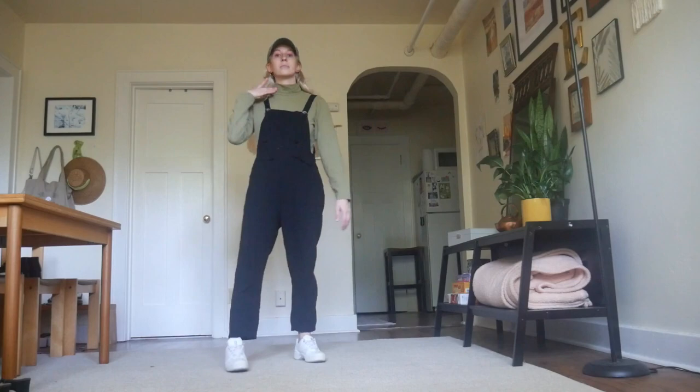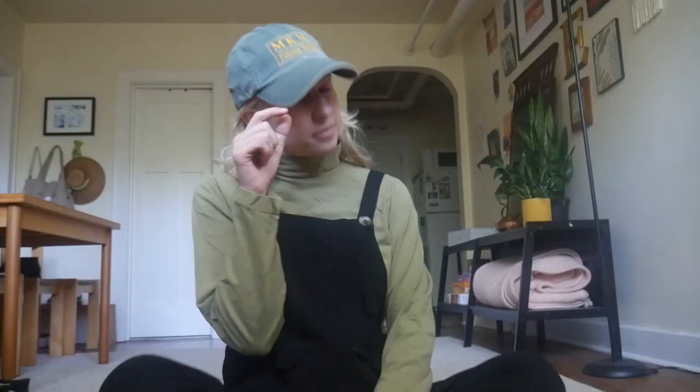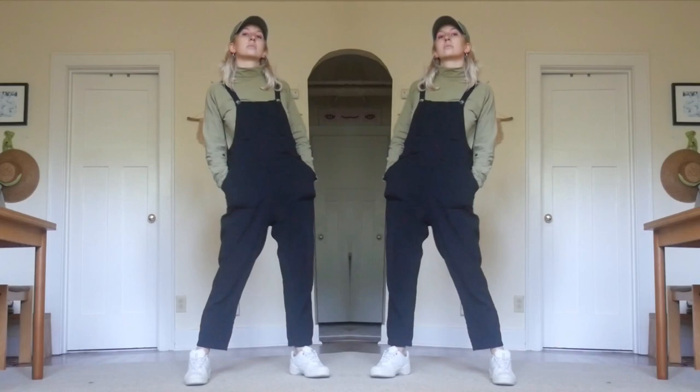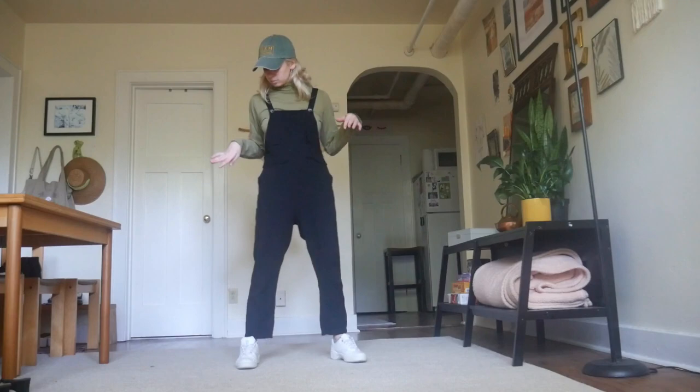This next outfit feels like more of a sporty street style look — it's giving model off-duty to me. We have the baseball cap and white sneakers, very casual sporty chic, and then this green turtleneck because it matches the baseball cap. Turtlenecks are another great option to style with overalls. That said, this athletic street style look would also work great with a t-shirt or hoodie underneath, so you have options for different climates or weather.